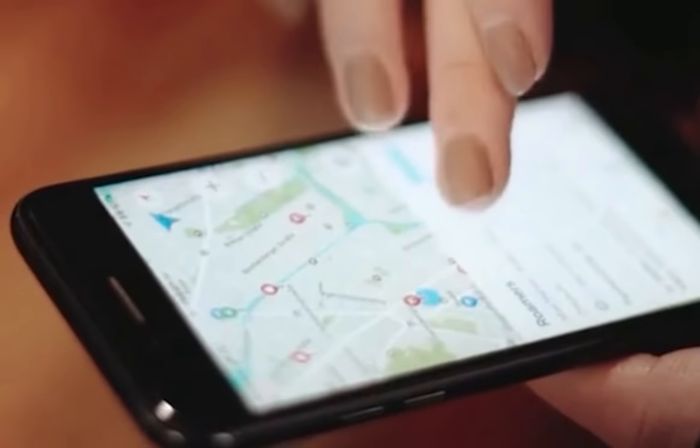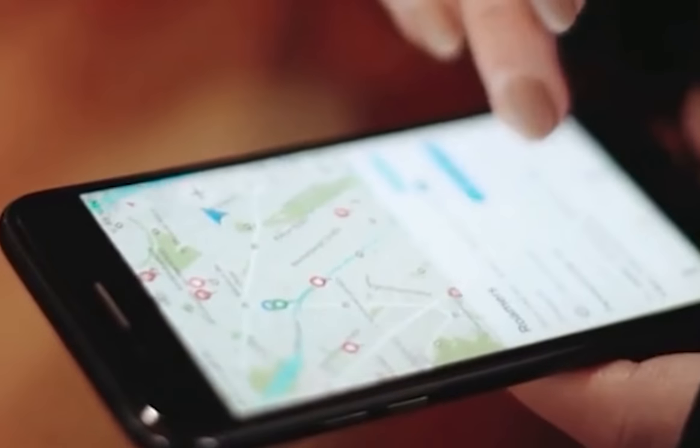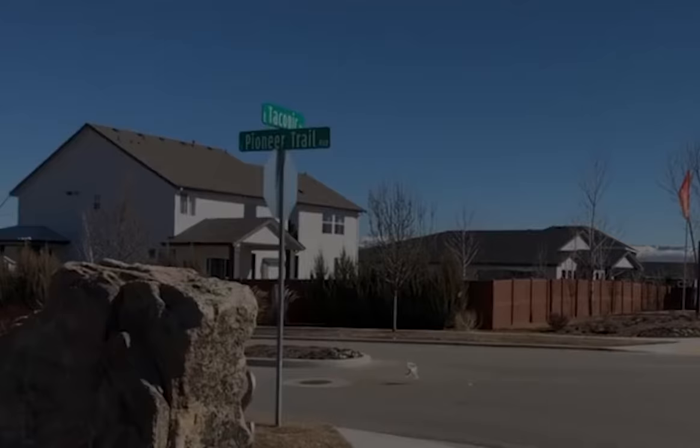As an added bonus, the system is equipped with GPS, obstacle-avoidance sensors, and a return-to-home feature, ensuring that beginners will be less likely to crash or lose their drone.